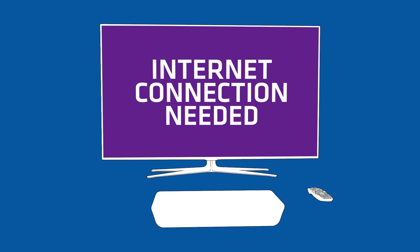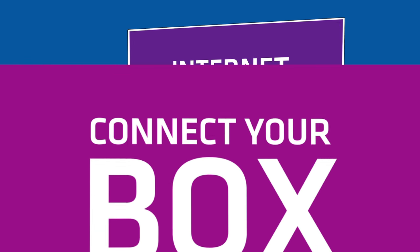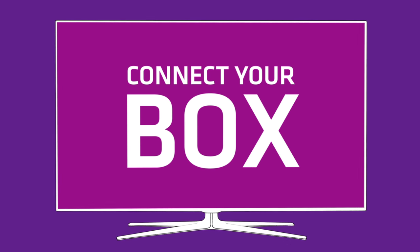First, your FreeSat box needs to be connected to the internet. If it's not, just watch our Connect Your Box video.